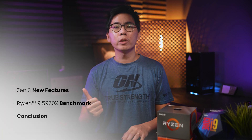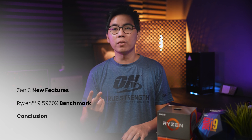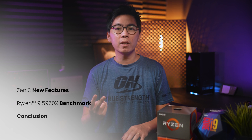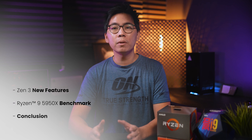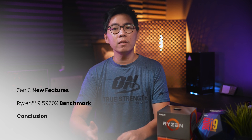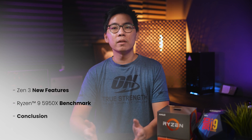We're going to cover three things in this video. Number one, we're going to cover some of the new features of Zen 3 and what makes it so special. Number two, we're going to be putting the AMD 5950X through our test bench to see how it performs across gaming and synthetics, and more importantly, compare it against the current king of gaming CPUs, the Intel 10900K. And finally, we're going to give you the lowdown — who is this CPU for, and is this the right CPU for you? If those are the questions you have about Zen 3, continue watching to find out more.